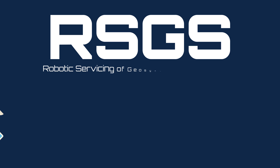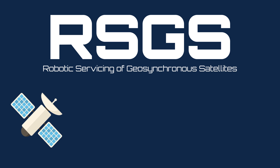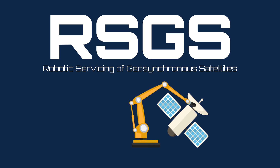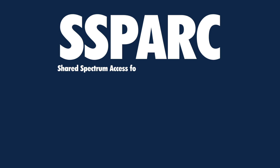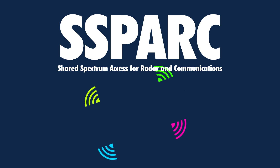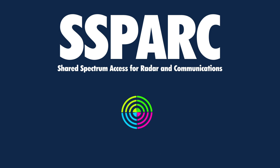R is for RSGS, robotic servicing of geosynchronous satellites, because satellites in orbit need mechanical tune-ups too, even when they're 22,000 miles overhead. S is for SPARC, shared spectrum access for radar and communications, because to push ever more signals through air and space, our wireless systems need to get smart at sharing the electromagnetic spectrum.